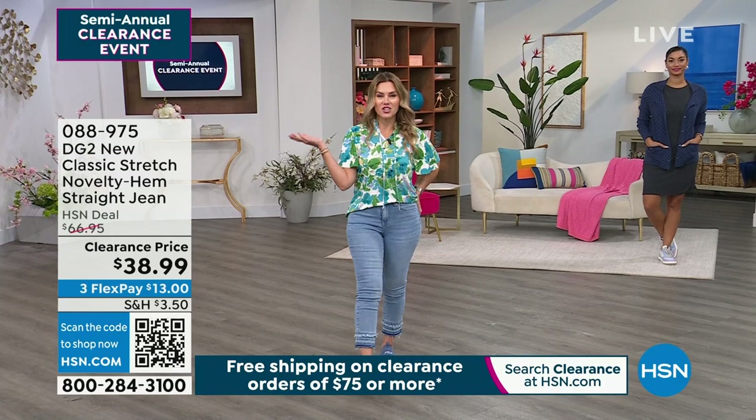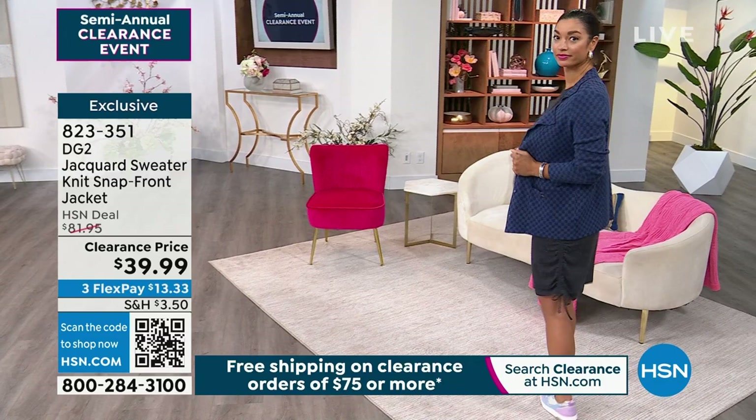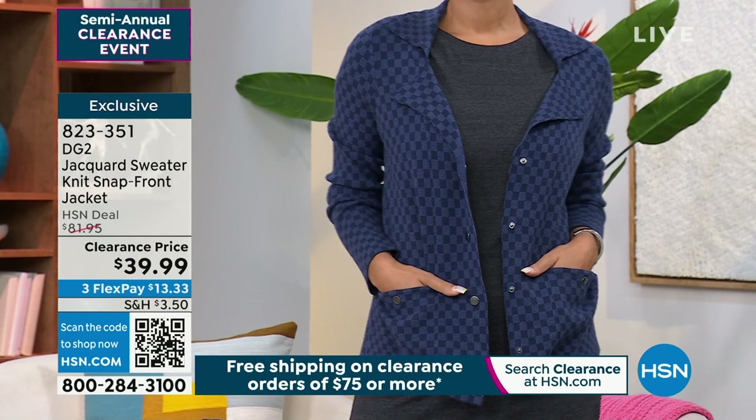She has a basic little tank dress and she's wearing this jacquard sweater knit snap front jacket. Look at the price — more than 50% off. We're so excited because it's the jacquard that we know is so soft and subtle.